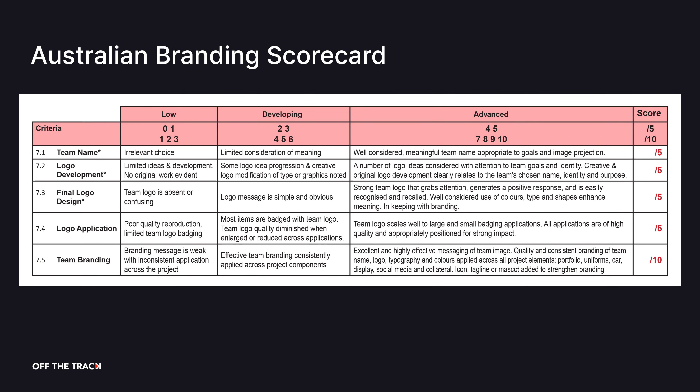First, everyone in your team needs to have a basic understanding of your branding, as you will have a marketing interview which everyone needs to contribute to and speak in. Second, everyone should have an input in the creation of your brand. While this video will have general advice, make sure to check the scorecard for your country to see what you need to address.